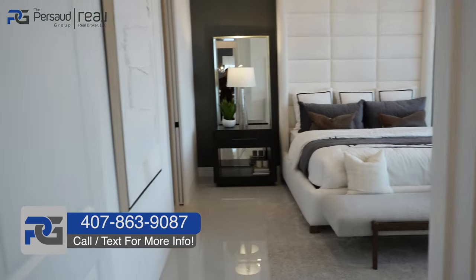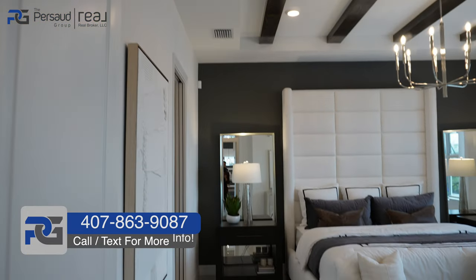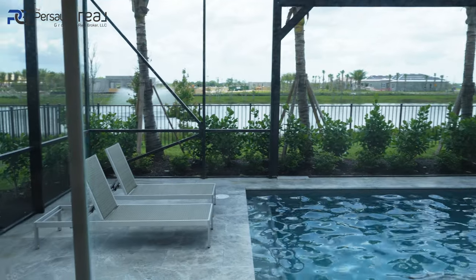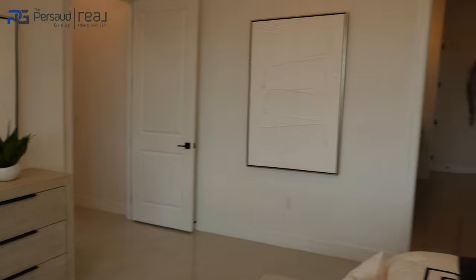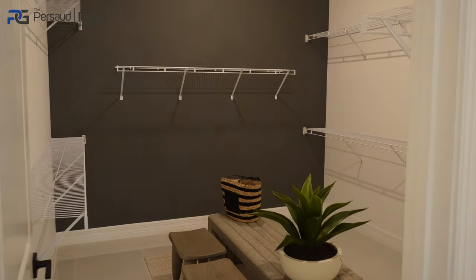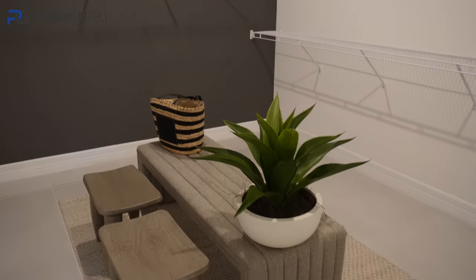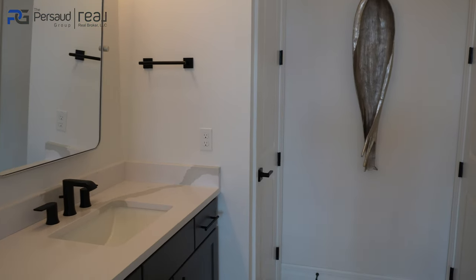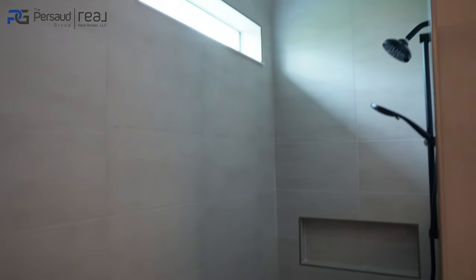This is going to be your main suite — your primary suite. It's a really good size. I'll add all the room dimensions in the description. I love the beams up top — this is a really open house with a really nice color that makes it feel alive. Here's a nice walk-in closet, keeping the same pattern and theme as far as ceiling height goes, which I really appreciate.